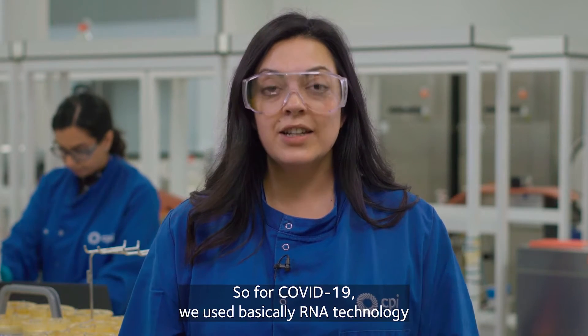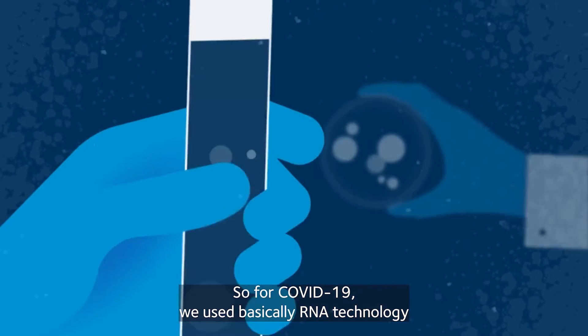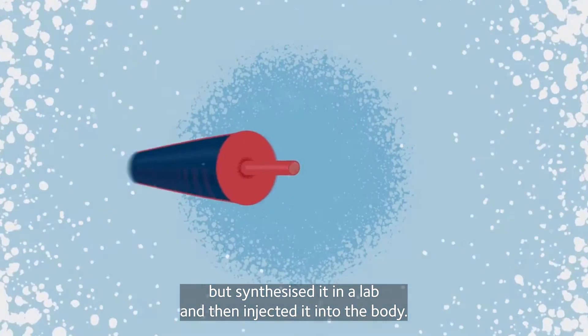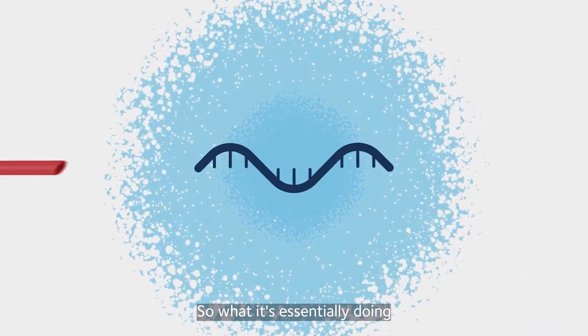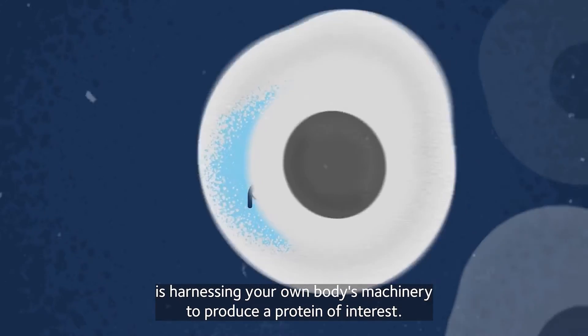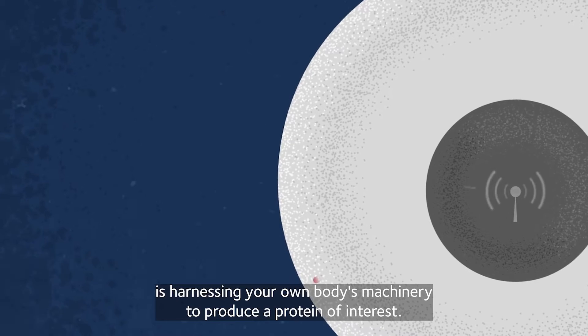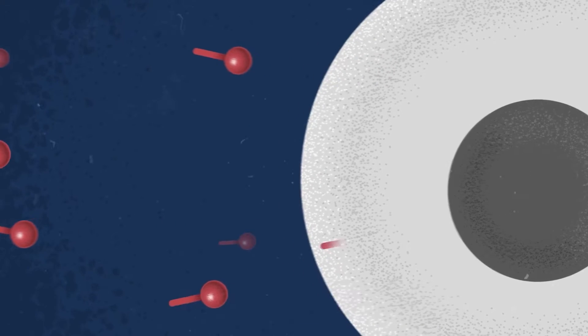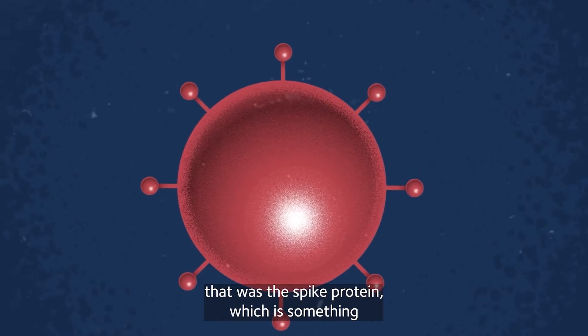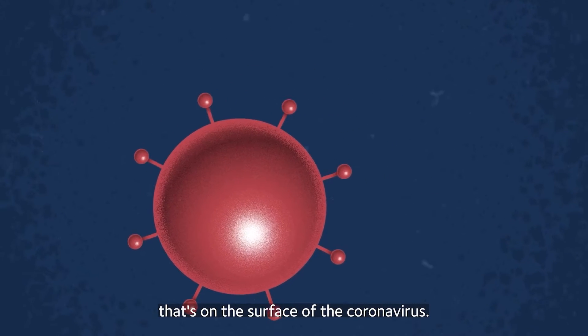So for COVID-19, we use basically RNA technology, but synthesised it in a lab and then injected it into the body. What it's essentially doing is harnessing your own body's machinery to produce a protein of interest. For COVID-19, that was the spike protein, which is something that's on the surface of the coronavirus.